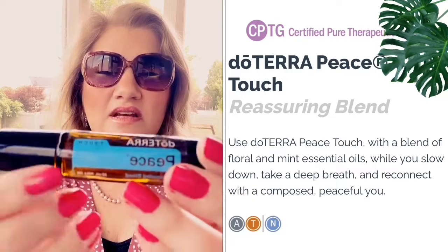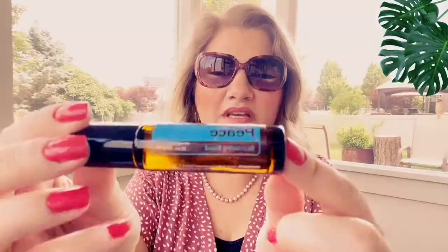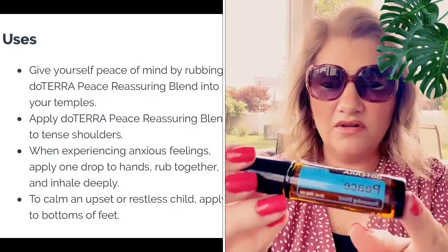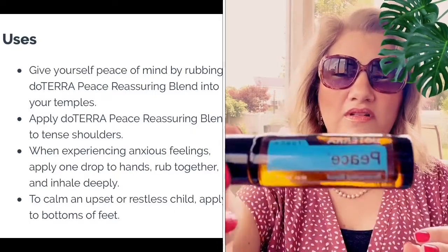This is doTERRA Peace in the touch line, which means it's ready to apply topically. Peace is a blend of oils that help promote feelings of calm and peace. I ordered this for a friend who recently lost a loved one, so I'm going to give that to her soon.